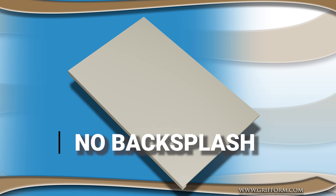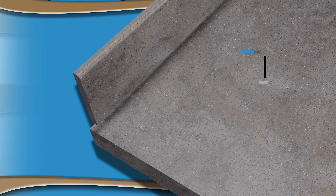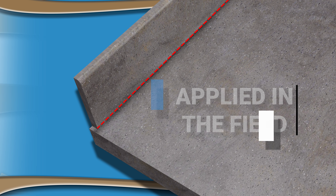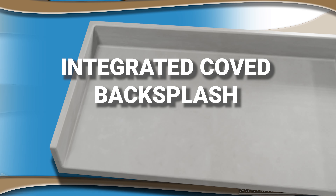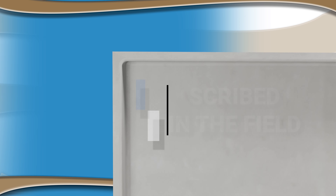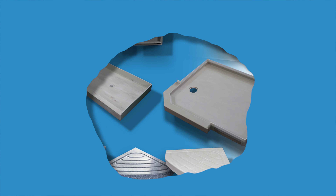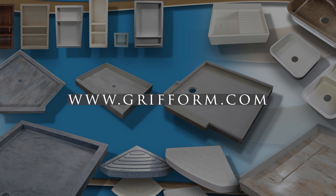These backsplashes can be chosen in the applied backsplash style, which will come as a separate piece and need to be installed in the field, or as the integrated coved backsplash style option, which comes as a one-piece unit. The integrated coved backsplash will need to be scribed in the field to your wall offset. Integrated coved backsplashes are only recommended for experienced installers.